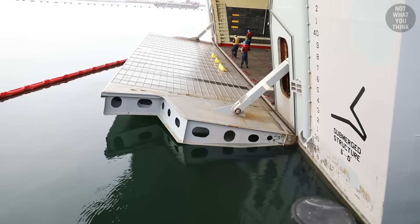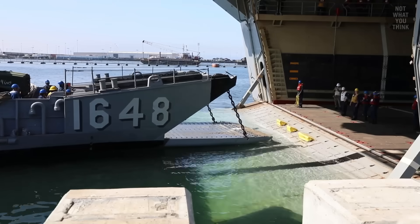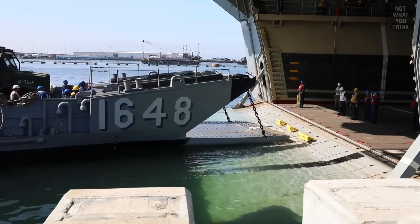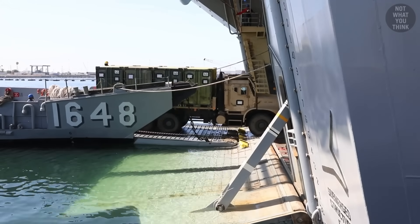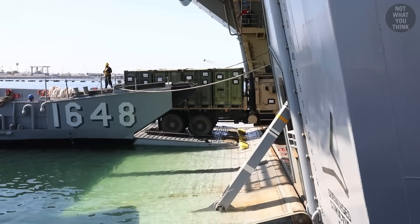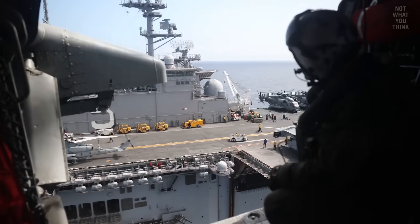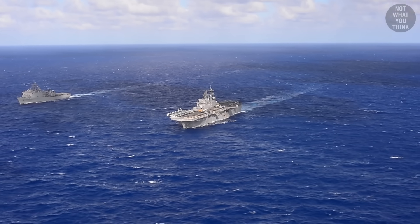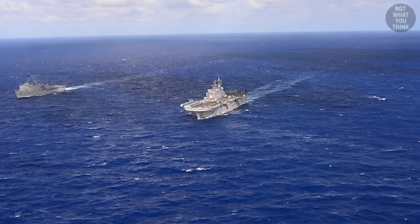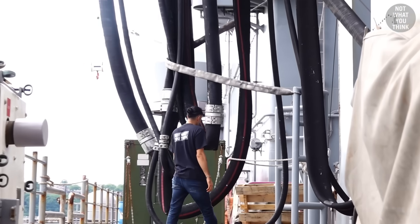Well deck replenishments can also be facilitated during a stern gate marriage — that's when an LCU and a ship align their stern gates — allowing for quick resupply missions from ship to shore or between two ships. USS Bataan carries about 1 million gallons of fuel, which is enough for the ship to pretty much steam around the world.